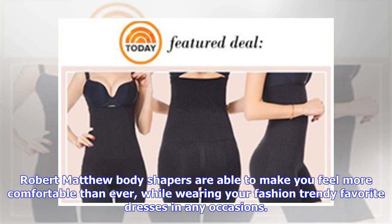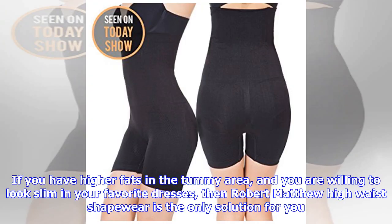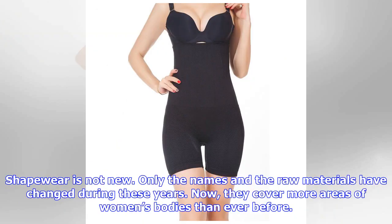Robert Matthew body shapers are able to make you feel more comfortable than ever while wearing your favorite trendy dresses on any occasion. If you have higher fat in the tummy area and you are willing to look slim in your favorite dresses, then Robert Matthew high-waist shapewear is the only solution for you.